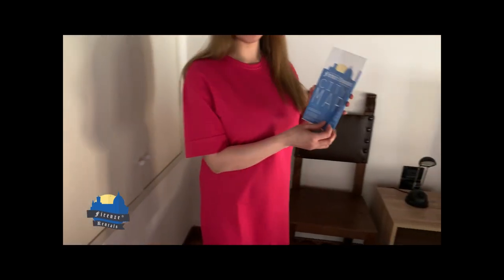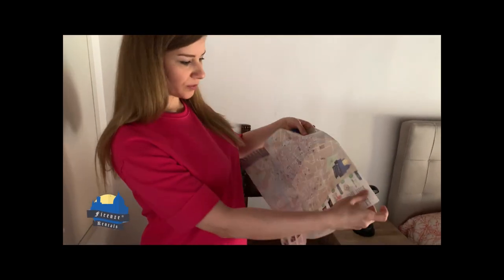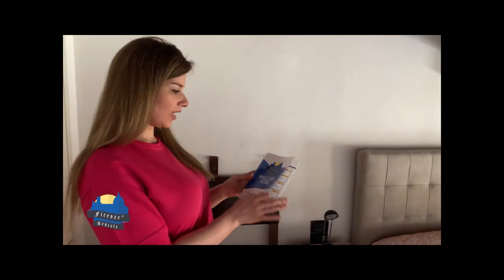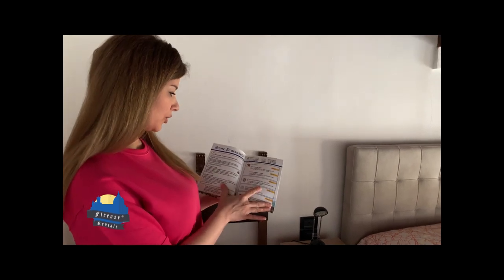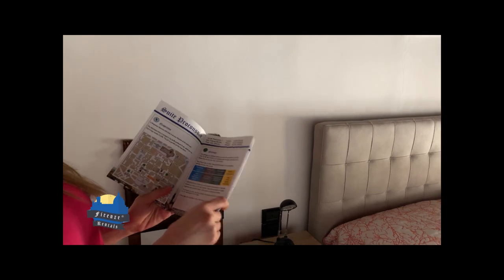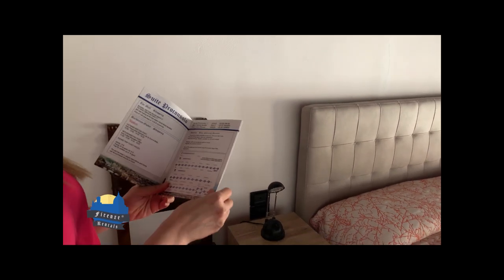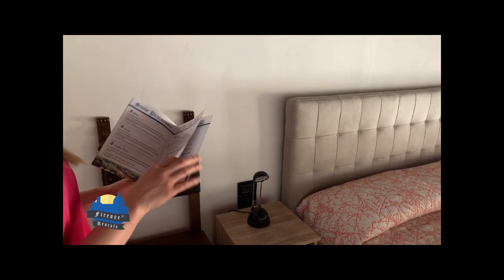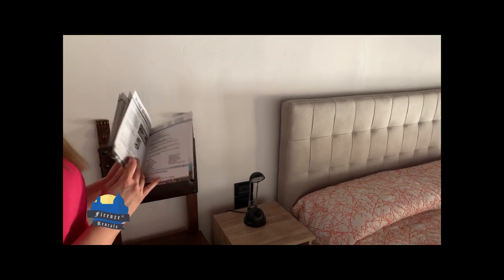Like in all apartments of Florence Rentals, you will be provided a map of the city with some suggestions for restaurants and bars. You will also be provided a small booklet with a lot of important information — how to get around the city, how to explore the Tuscany area, how to go to the malls, the privacy disclaimer, and a lot of very useful information.